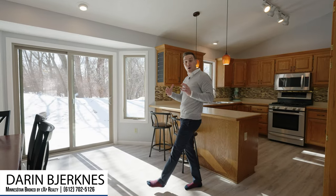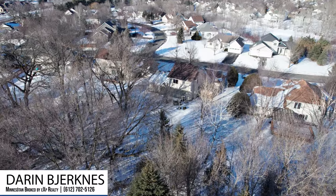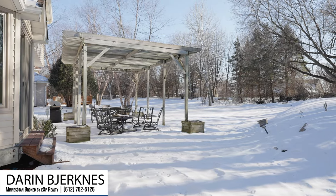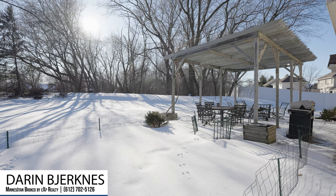A couple of things I'd like to point out in the backyard: we've got large, mature tree growth that separates this lot from the adjacent neighbor's lot, a fire pit area, a large pergola, and a bunch of beautiful perennials that stretch the entire backyard.